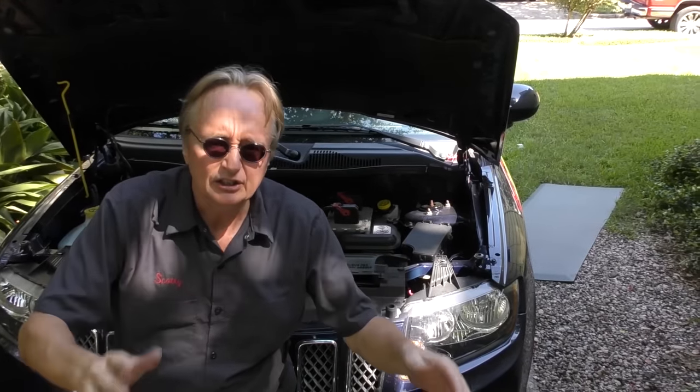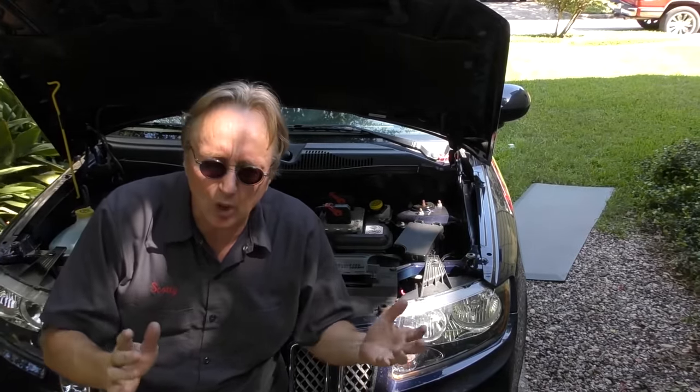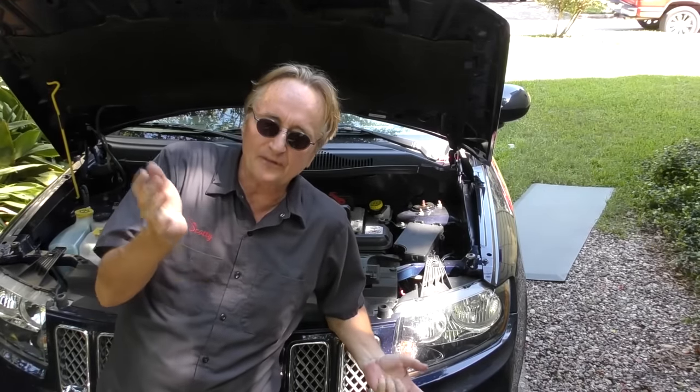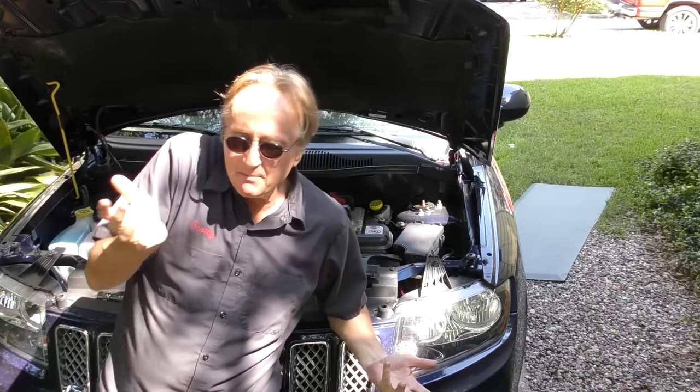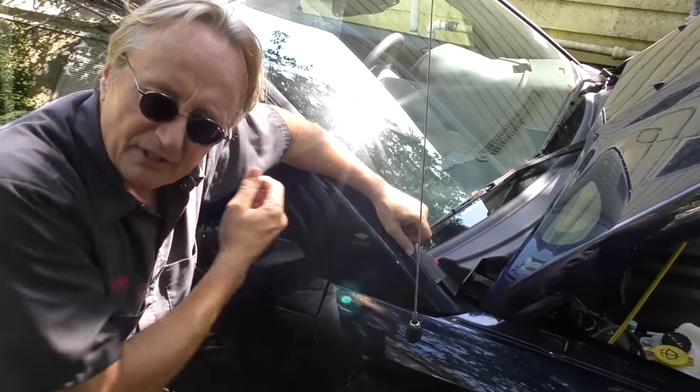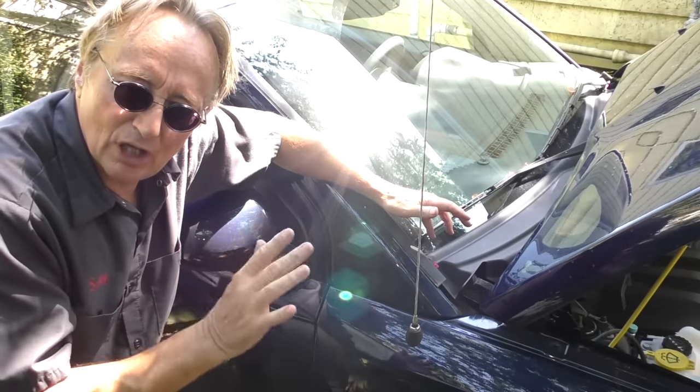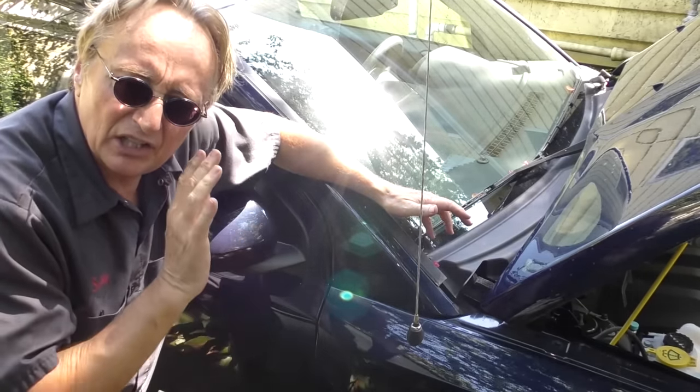Just understand that for that price, you're getting a lot lower quality. If you always wanted a Jeep and you're only driving 4 or 5 thousand miles a year, it might last a few years. But the Fiat technology that's put into these things is not known for longevity in the least.